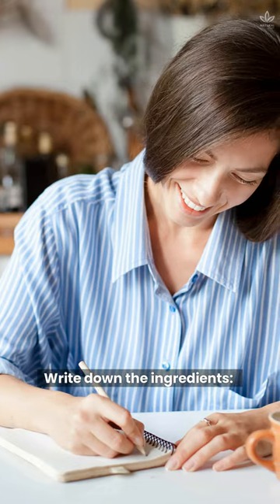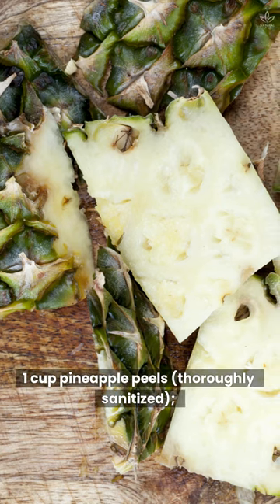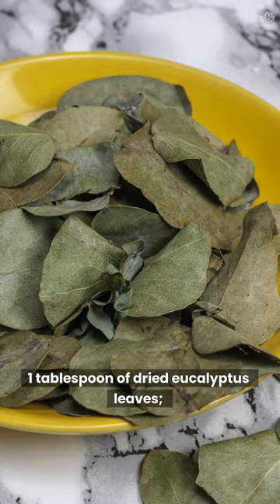Write down the ingredients. One cup pineapple peels, thoroughly sanitized. One tablespoon of dried eucalyptus leaves.